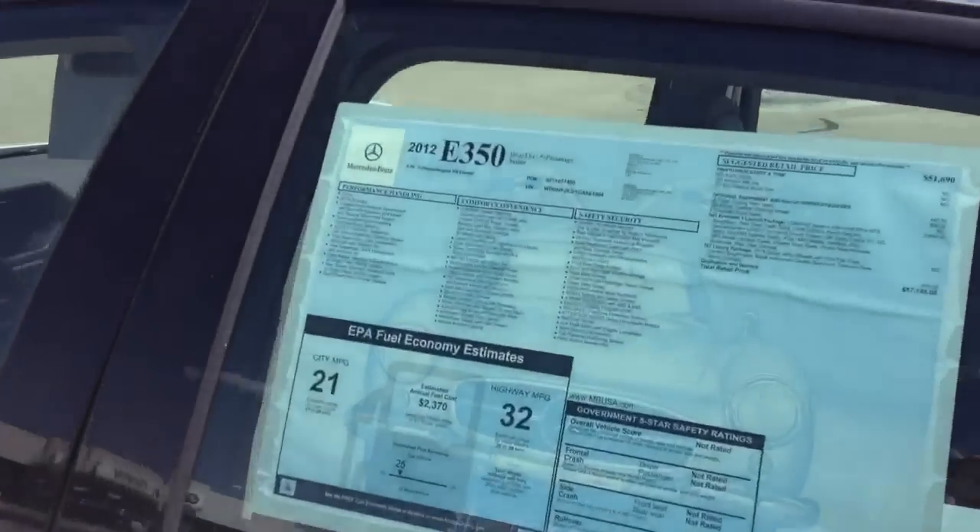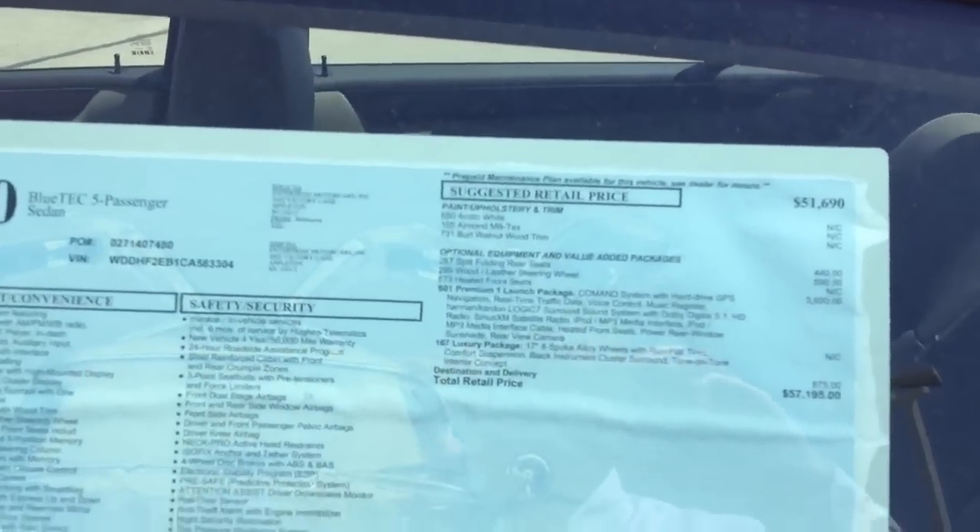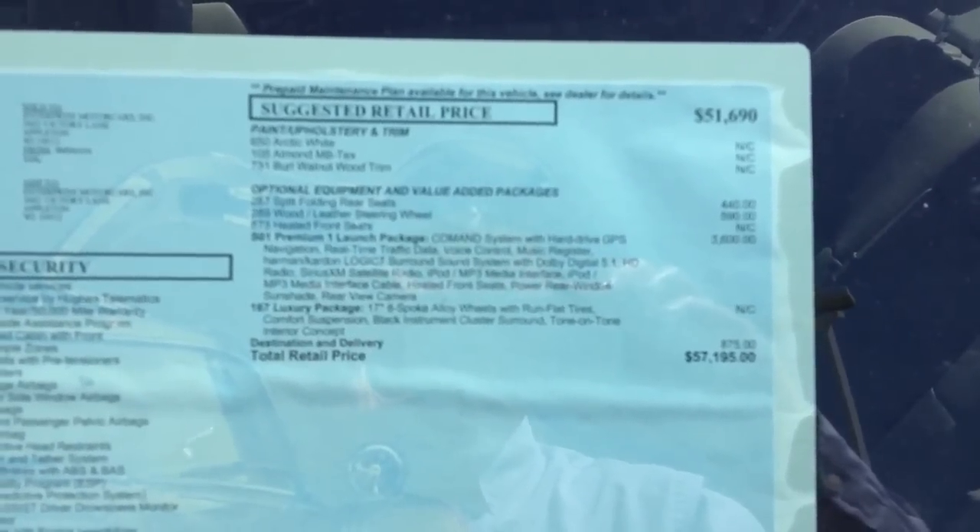This car is very nicely equipped with the Premium One package. This one has an MSRP of 57,195.